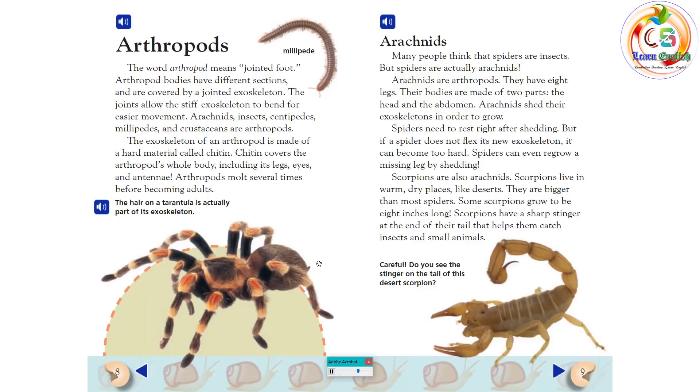Scorpions are also arachnids. Scorpions live in warm, dry places like deserts. They are bigger than most spiders. Some scorpions grow to be eight inches long. Scorpions have a sharp stinger at the end of their tail that helps them catch insects and small animals.